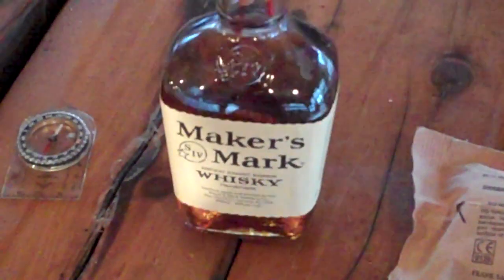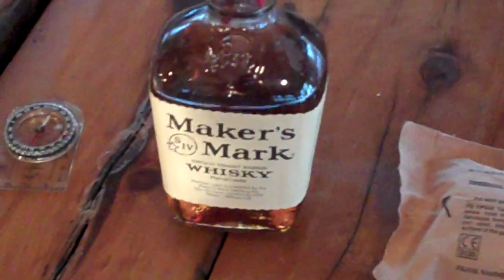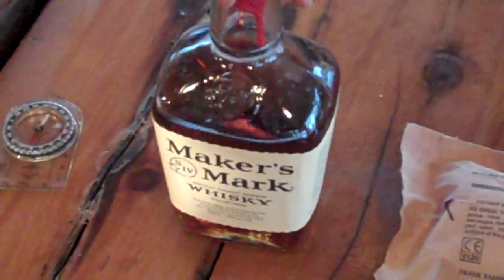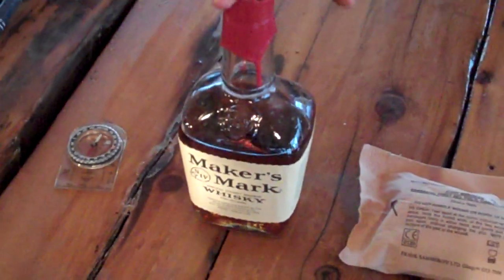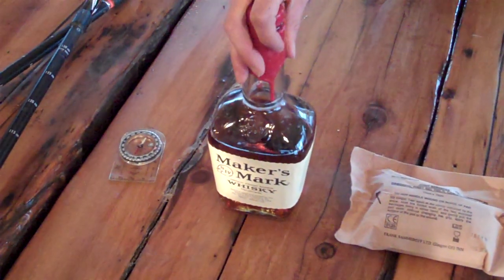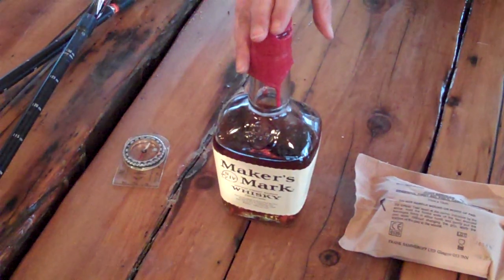Number twelve: whiskey. A lot of you like the whiskey. You can use it as a fire building aid, and an empty bottle can be used as water storage. But a negative is that someone might drink it, which will lead to hypothermia — alcohol takes the temperature it's exposed to, so if you're drinking this at minus 30 degrees, it will freeze your stomach and esophagus. Watch our video on hypothermia.